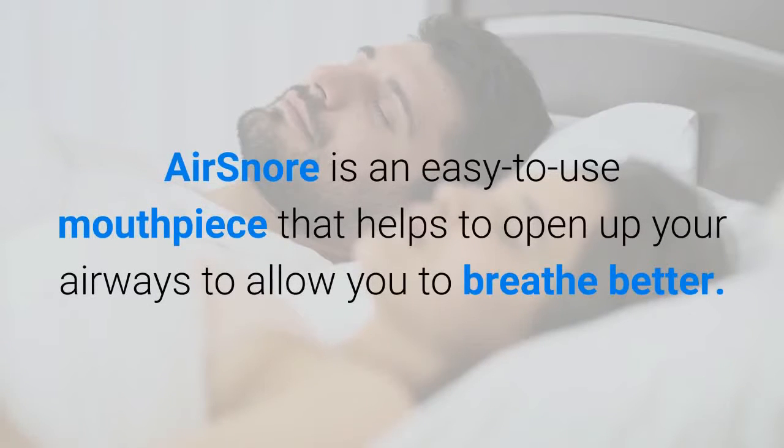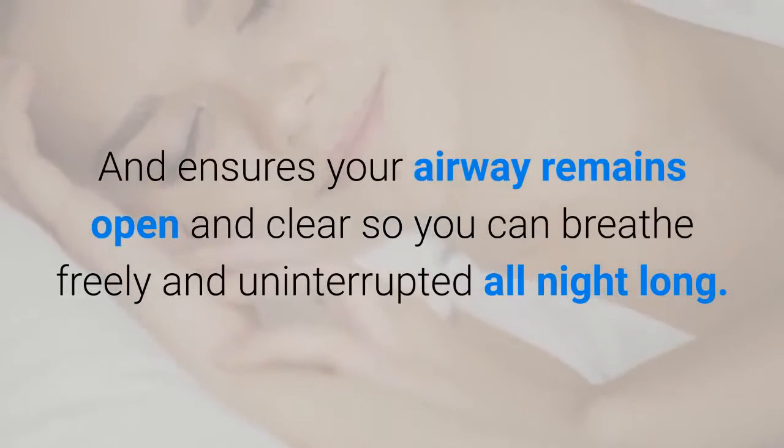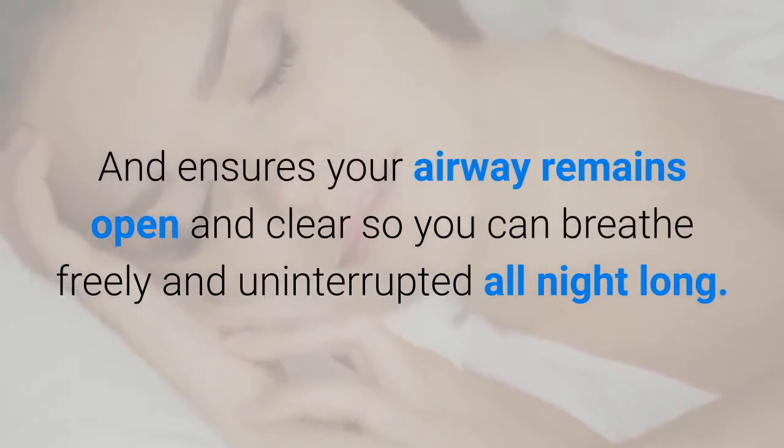AirSnore is an easy to use mouthpiece that helps to open up your airways to allow you to breathe better, and ensures your airway remains open and clear so you can breathe freely and uninterrupted all night long.